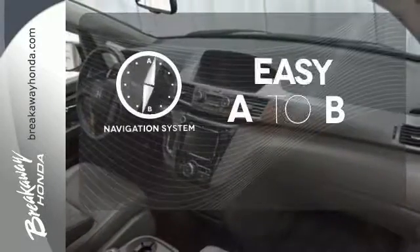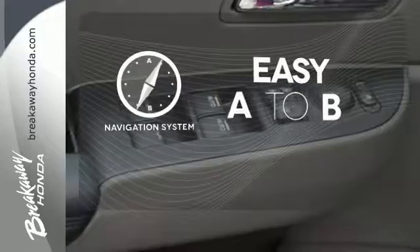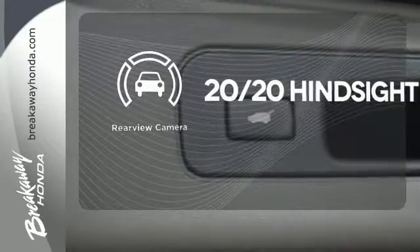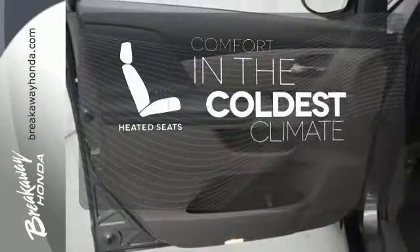Feel confident getting from point A to point B with the navigation system. See objects previously out of sight with a rear view camera. The heated seats keep you comfortable no matter how cold it is.